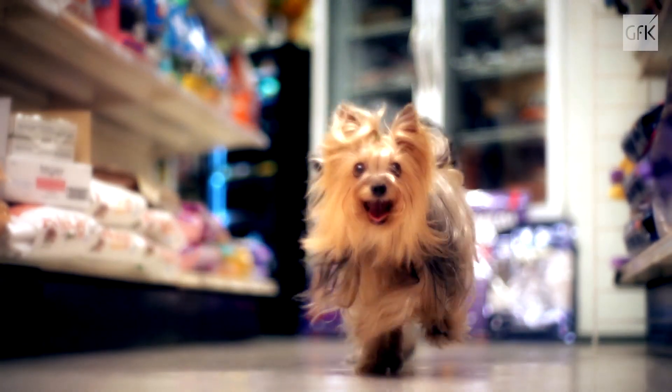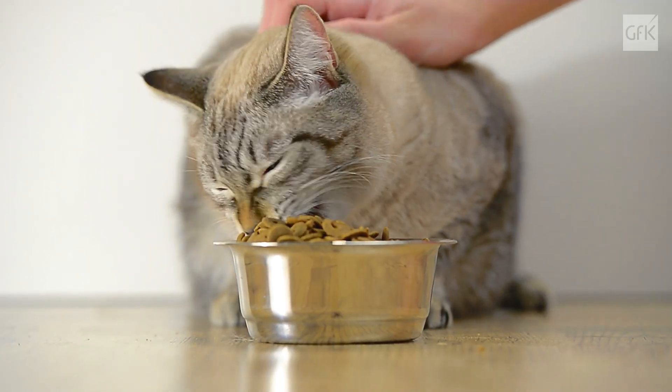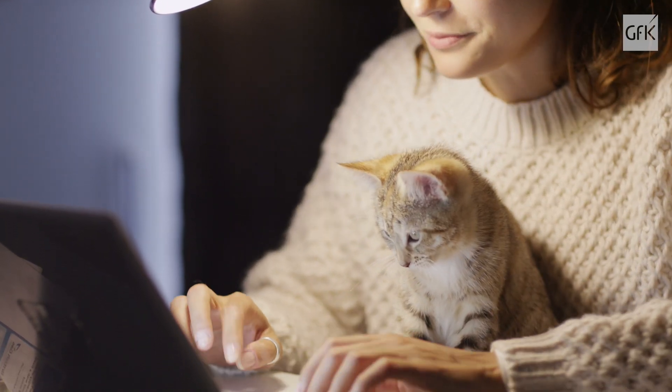At GFK, we are tracking what's selling through the 11,000 pet specialty stores in the U.S. And by leveraging the data, we can help pet retailers make these difficult shelf-based decisions — identifying where you may be over-investing and where you might be missing out on golden opportunities.